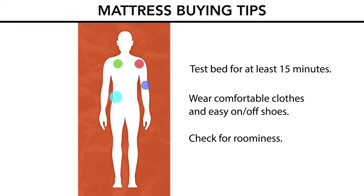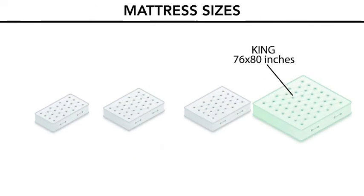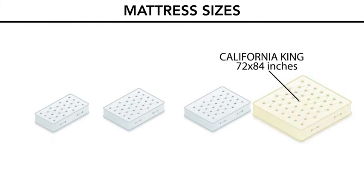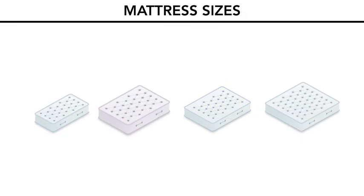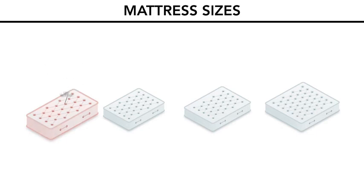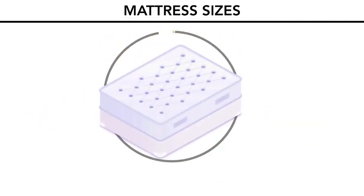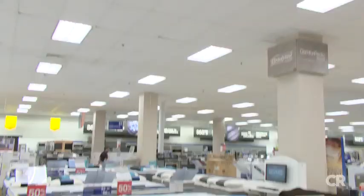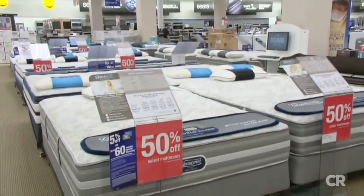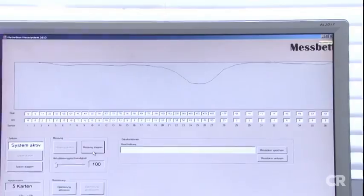Here are common mattress sizes: the largest is the king at 76 by 80 inches. California kings aren't as wide but are longer at 72 by 84 inches. A queen is 60 by 80 inches. Full/double beds are 53 by 75 inches, and twins are 38 by 75 inches. Many companies will craft a custom size for a price. Visit ConsumerReports.org to subscribe and find specific mattress brand ratings based on in-depth expert testing. Consumer Reports is a not-for-profit and pays for all items it tests.